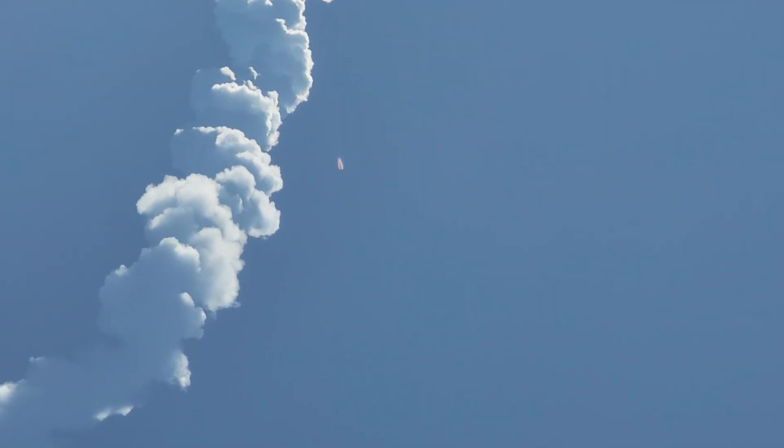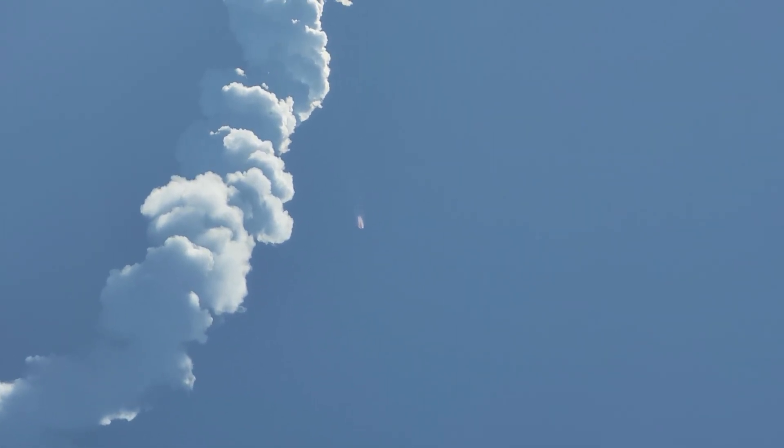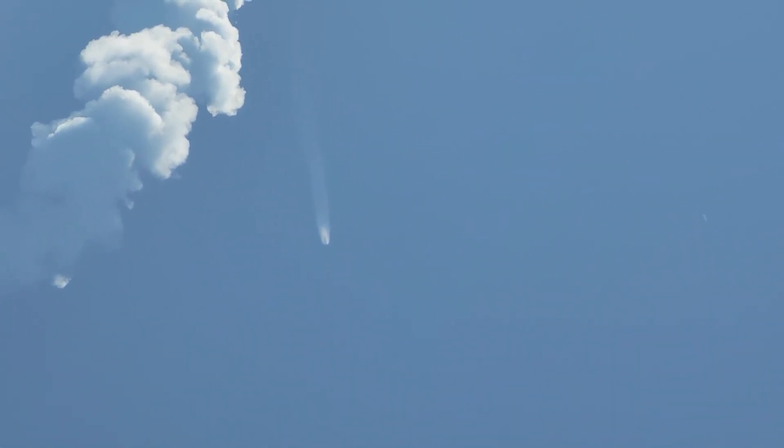This first stage will continue to burn; main engine cutoff occurs at 2 minutes 27 seconds. Stage separation happens four seconds later, and the second stage ignites at 2 minutes 37 seconds. We're now about one minute away from a series of events: MECO, stage sep, SES-1, and fairing separation.